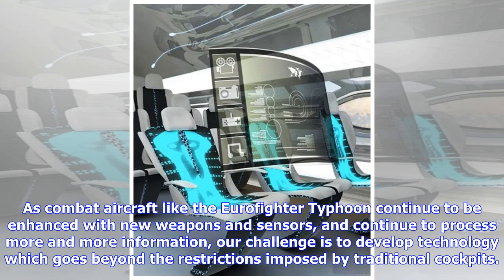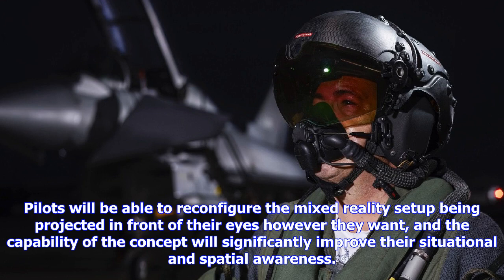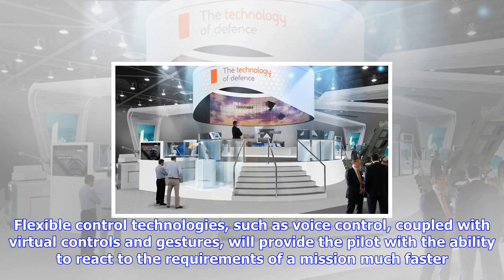Flexible control technologies, such as voice control, coupled with virtual controls and gestures, will provide the pilot with the ability to react to the requirements of a mission much faster than current technology allows, and with reduced training. The concept would introduce several potential benefits to the pilot, including the ability to change the number and sizes of displays to the pilot's precise preferences without being restricted by physical space, and the ability to lay concepts onto the display such as ground terrain overlays, pop-up tracking windows, restricted airspace, and 3D situational displays.